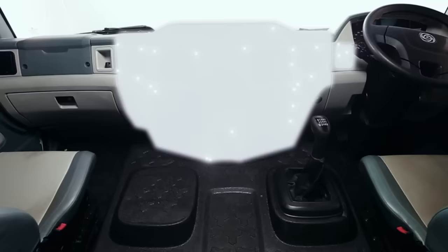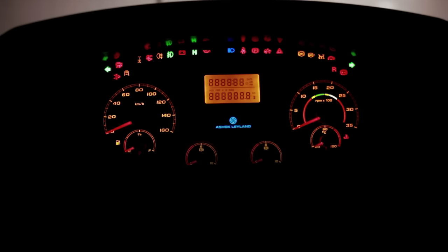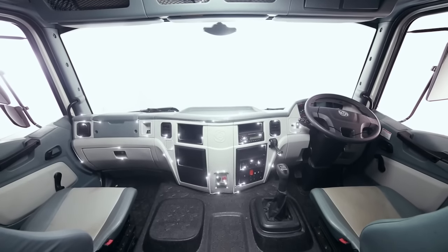The dashboard is fitted with thoughtfully designed features such as a distance-to-empty gauge, mileage meter, and the revolutionary gear shift advisory system — all of which help the driver perform better.